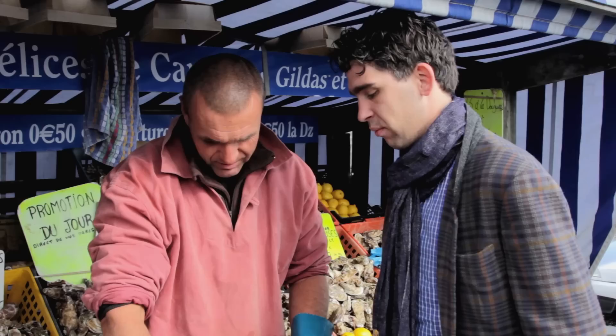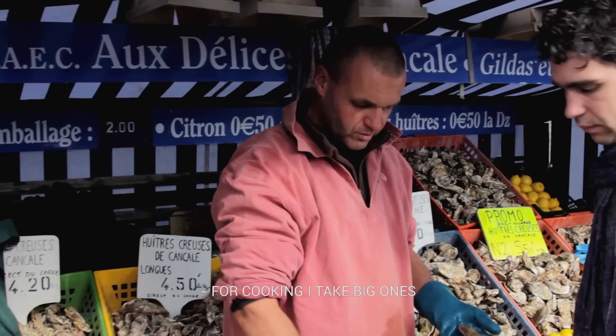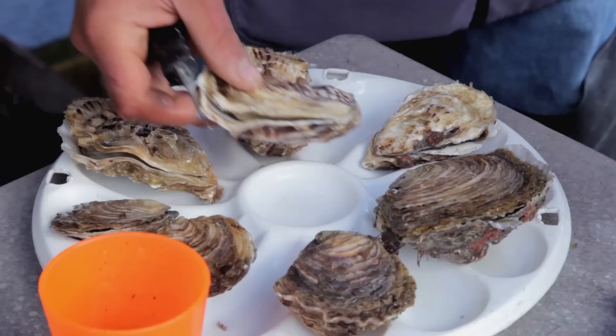What is the best way to eat an oyster? Natural, then with lemon and something else. There are some recipes, some cooking methods. Yes, you can cook them if you want. But for cooking, I take big ones. The big ones, yes. This one, yes. And it's better to finish with this one. You will see.